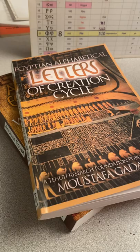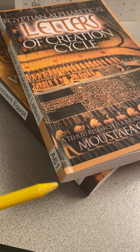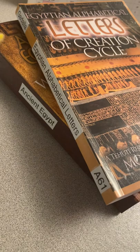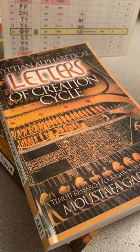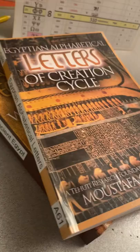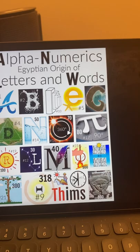Hey everybody, it's Libethims. About 12 hours ago I received in the mail Mustafa Kadala's A61 or 2001-6 book, Egyptian Alphabetical Letters, which was the first book I found that semi-correctly decoded the letters of the alphabet back into Egyptian hieroglyphics. We're going to give a little bit of overview of this in comparison to my drafting book, Alphanumerics: The Origin of the Alphabet.